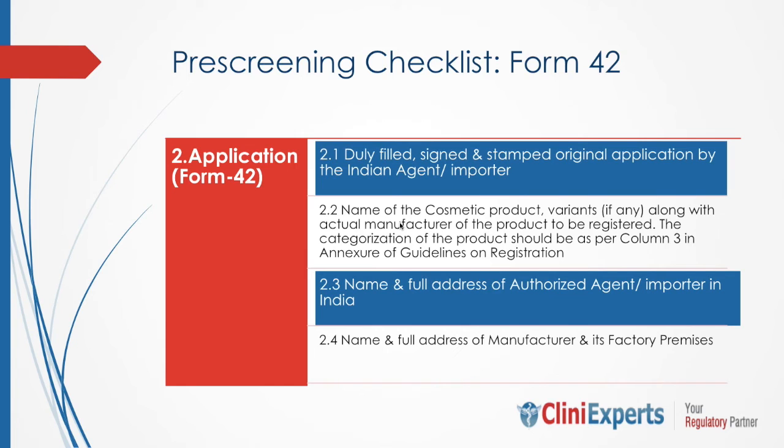Otherwise, we have seen in the past that 30 to 40% of queries come from these simple discrepancies.